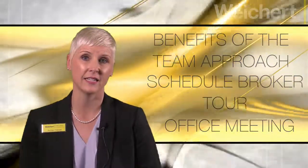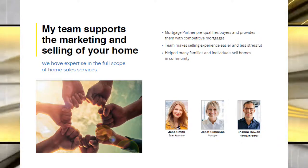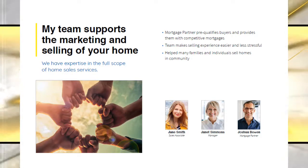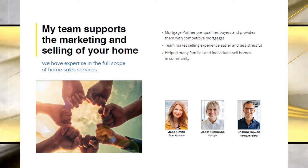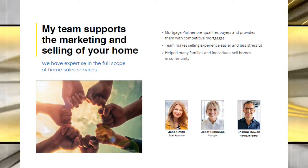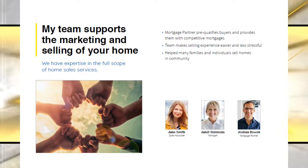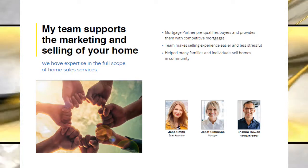Let me share how our team members are instrumental in helping to make the selling process easier and less stressful. Everyone, from our manager to our mortgage partners, are ready and available to field inquiries from prospective buyers. We hold our weekly sales meetings and caravans on Tuesdays. I'd like to go ahead and schedule you for our home tour next week. This will allow me the opportunity to present your home to our sales team so they can sell the features of your home to prospective buyers.